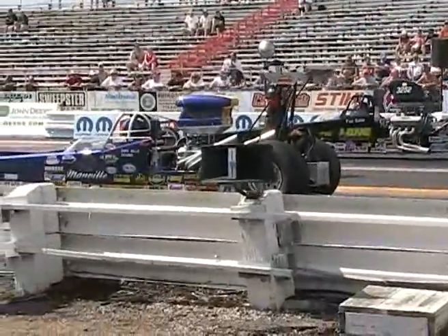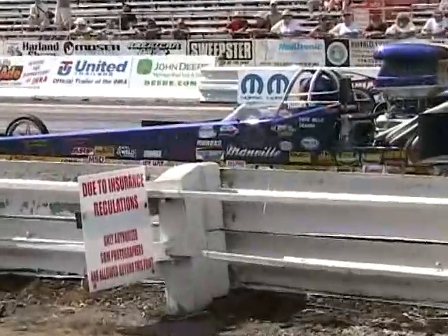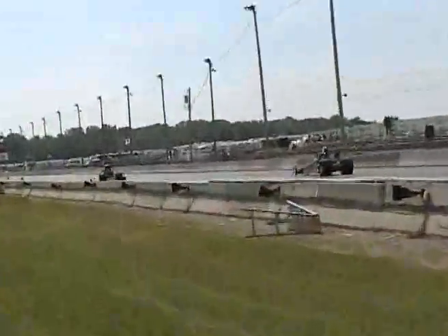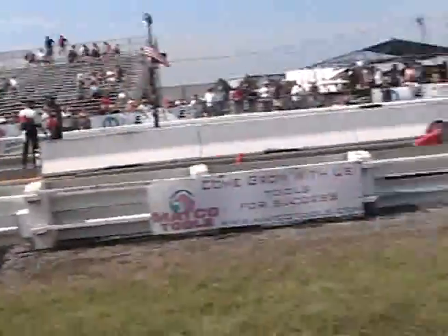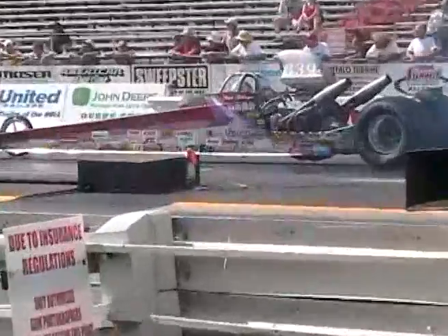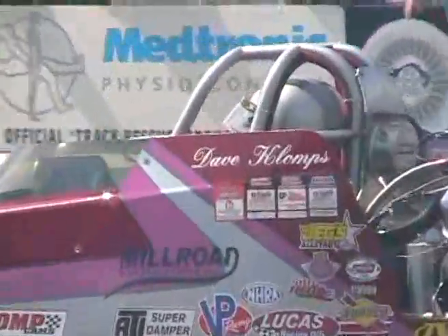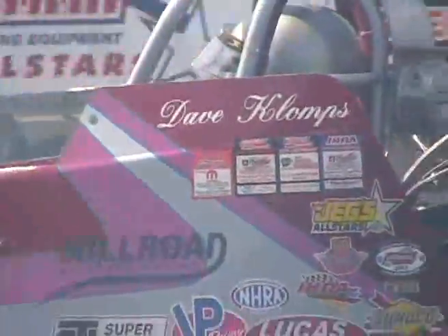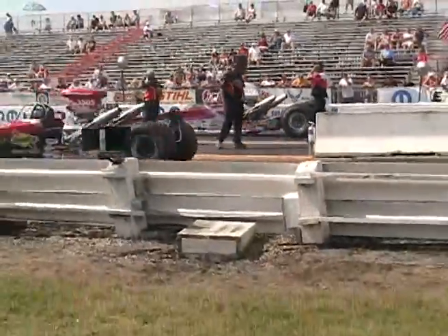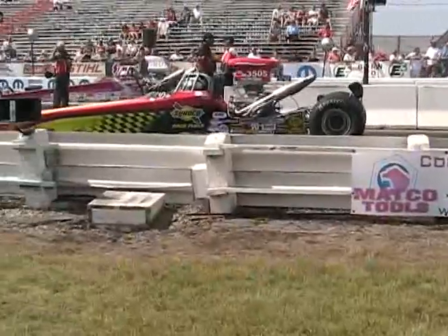Now it's David Handbill and Ken Langlois. Knockout punch — and he gets the win at 8.97 at 144 miles an hour with a 0.001 reaction time. He won by one thousandth of a second over Ken Langlois.